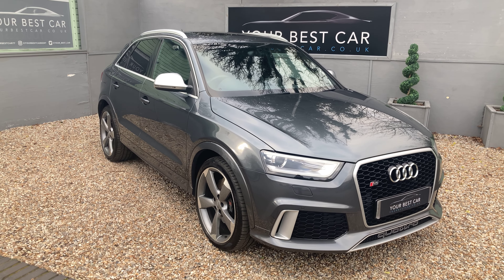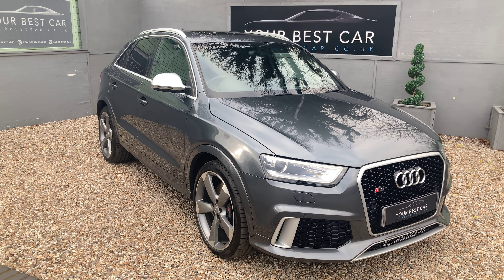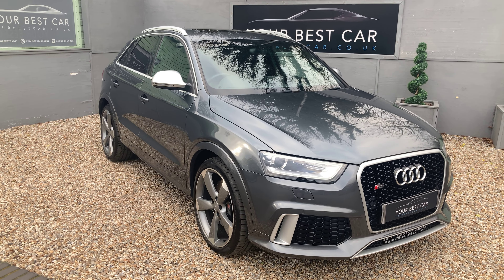Good morning! Welcome to Your Best Car in Kent. My name is Ben and this is the walk-around video for our 2014 Audi RSQ3 Quattro.